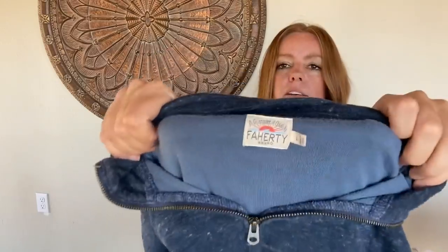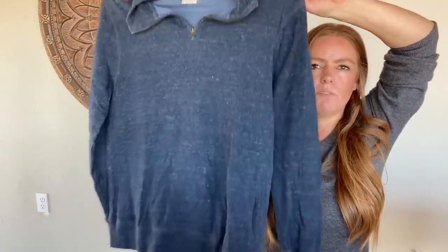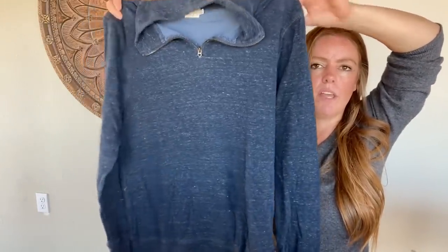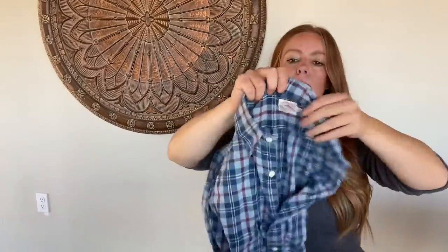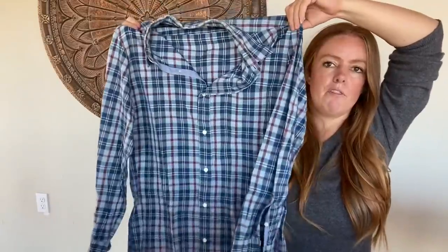I got two Faherty items today, both men's. I've had decent luck with this brand. This is just a men's pullover lightweight sweater with a quarter zip in a really pretty blue, and then a button-front shirt — just a great basic for a guy. The sweater I'm probably hoping for in that $35 range, and the shirt probably in that $30 range as far as resale value.